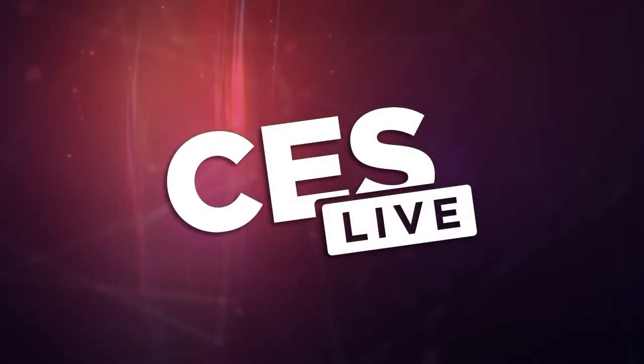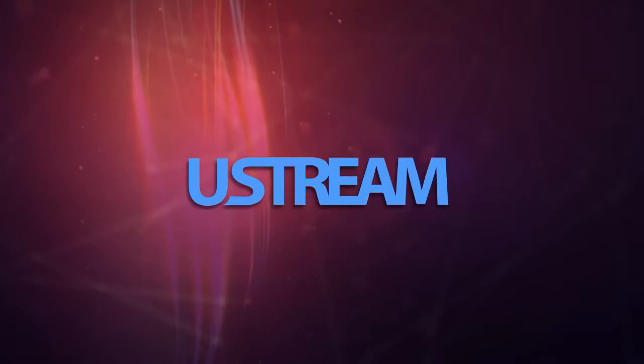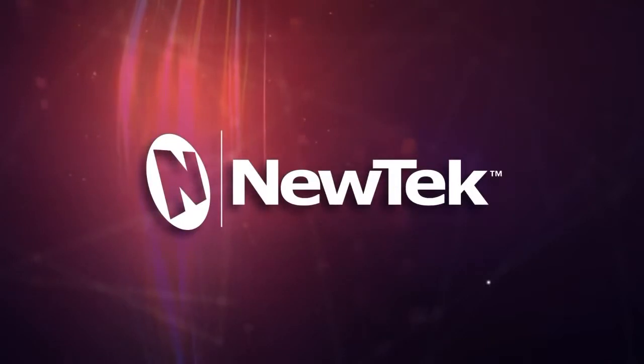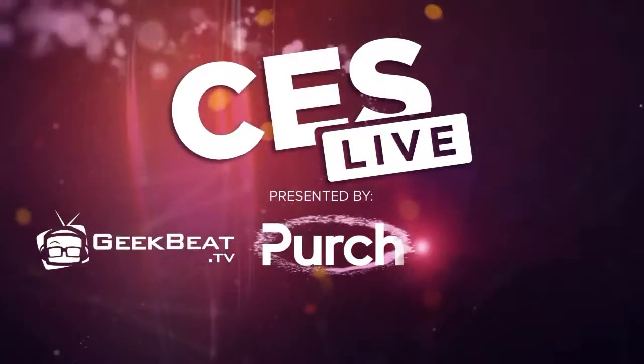You're watching CES Live, powered by Ustream TV, the most powerful way to stream live video, and by Utech, makers of the TriCaster family of broadcast and streaming systems. And now, CES Live.